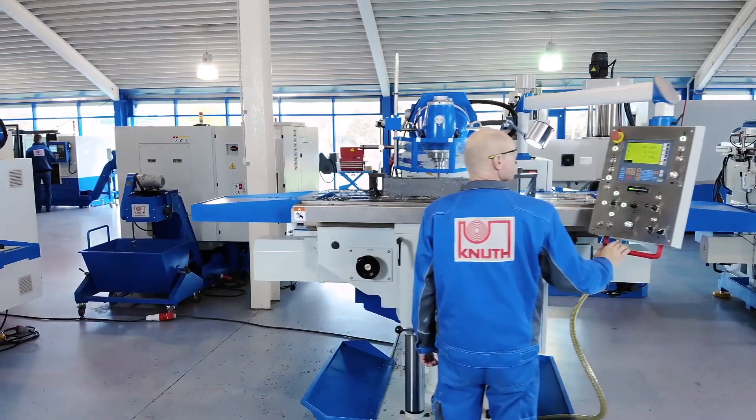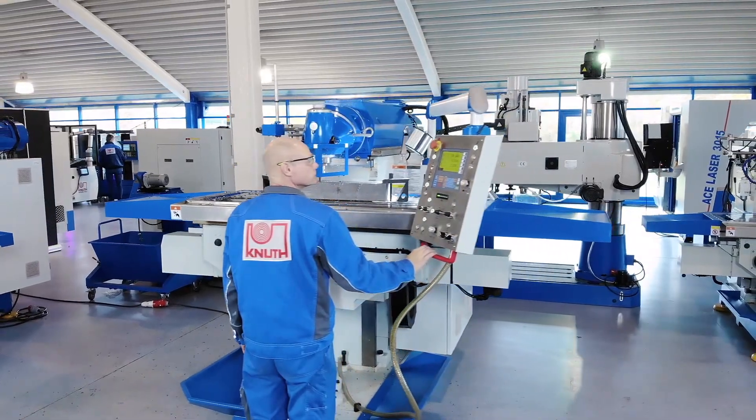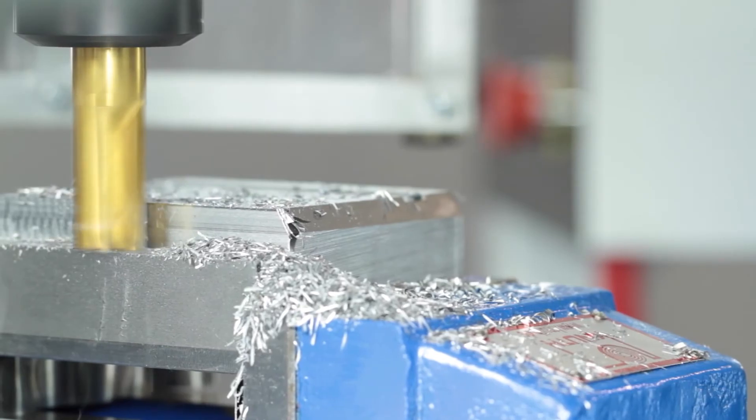The ServoMill UWF-12 is a modern servo conventional universal milling machine with a large working area, high precision and versatility for use in tool and mould making.